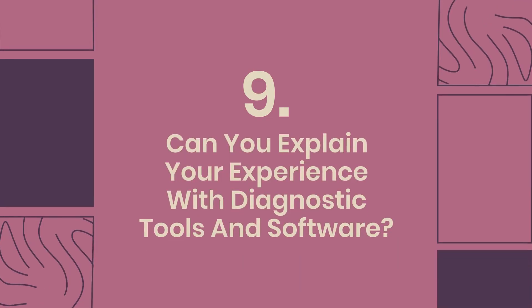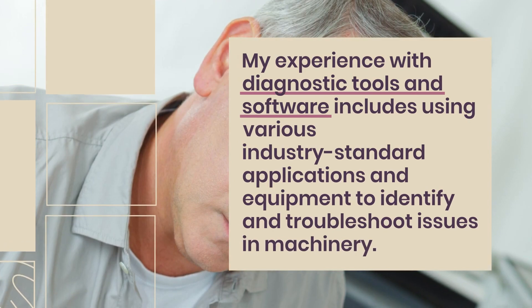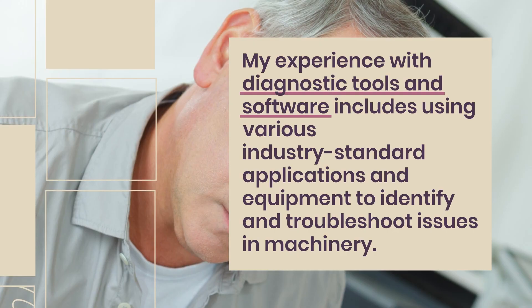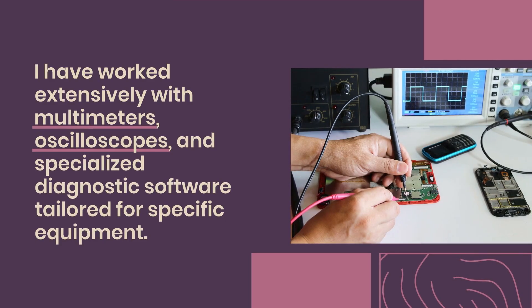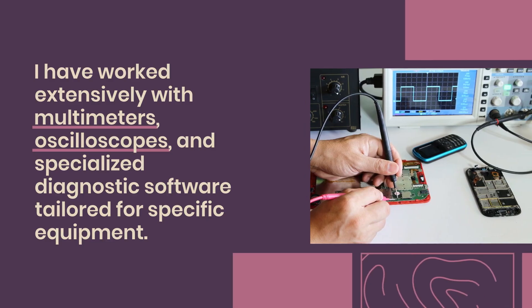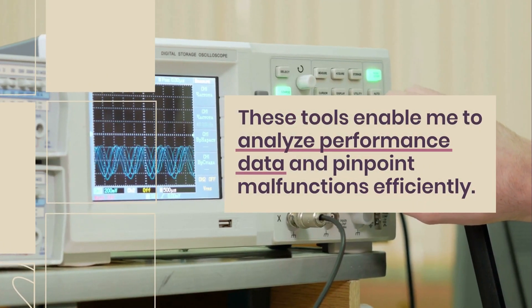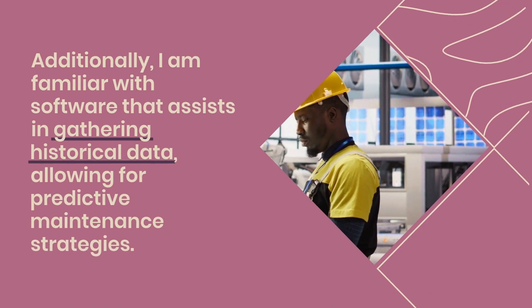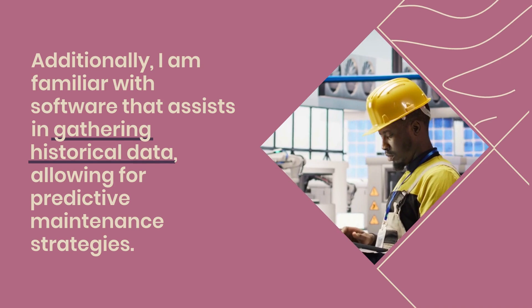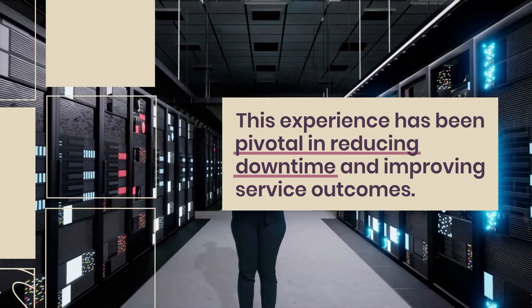Question 9: Can you explain your experience with diagnostic tools and software? My experience with diagnostic tools and software includes using various industry-standard applications and equipment to identify and troubleshoot issues in machinery. I have worked extensively with multimeters, oscilloscopes, and specialized diagnostic software tailored for specific equipment. These tools enable me to analyze performance data and pinpoint malfunctions efficiently. Additionally, I am familiar with software that assists in gathering historical data, allowing for predictive maintenance strategies. This experience has been pivotal in reducing downtime and improving service outcomes.